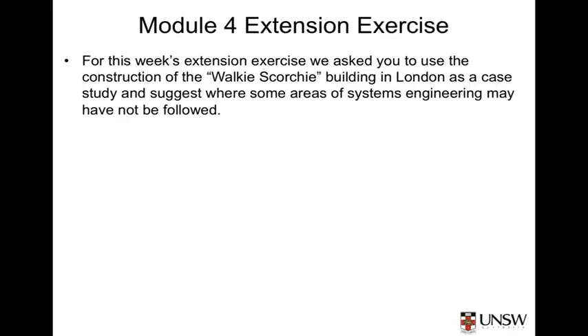In this extension exercise for Module 4, we bring together some of the concepts introduced in the first four modules and ask you to look in some detail at an example of where a systems engineering approach would have been of some assistance. In particular, we ask you to use the construction of the Walkie-Scorchy building in London as a case study and to suggest where some areas of systems engineering may not have been followed as closely as they could have been, at least as the issues have been reported in the media.